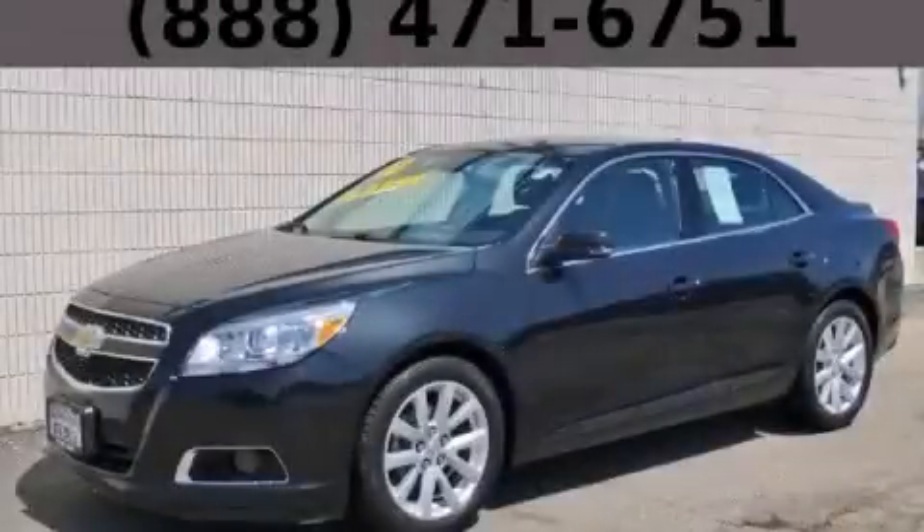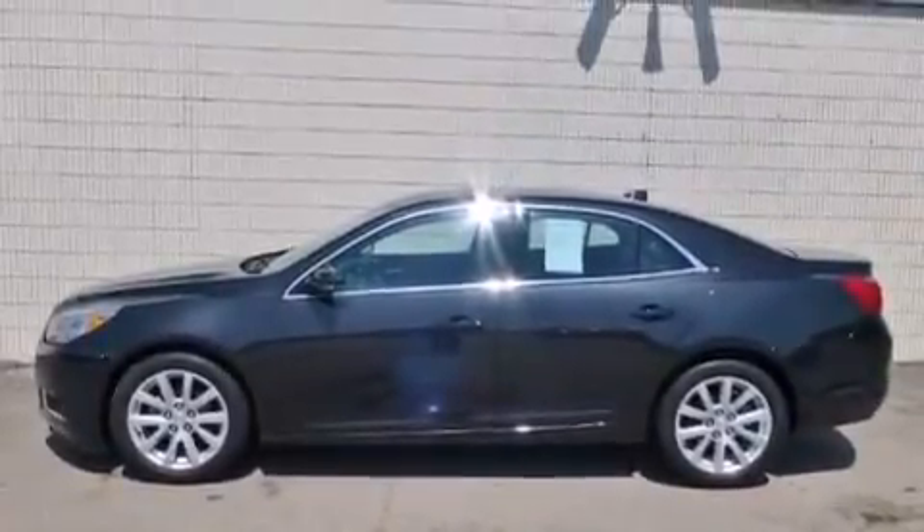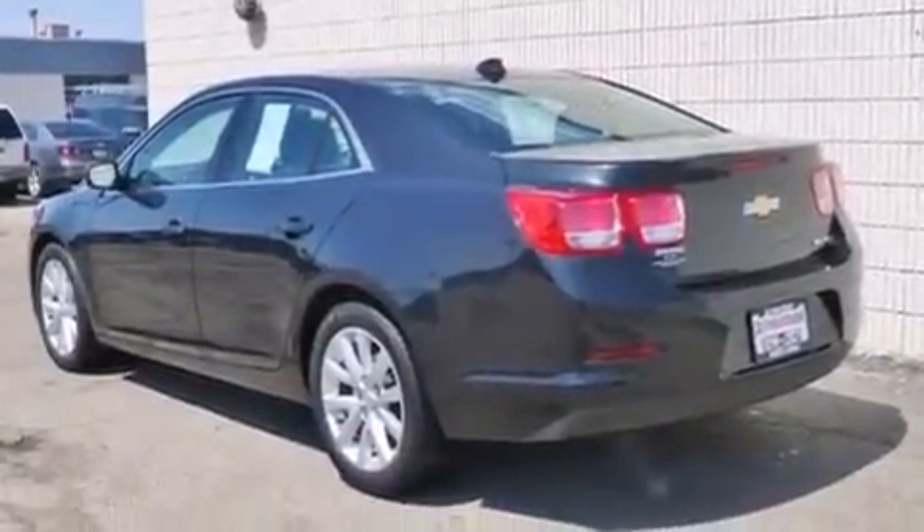This is a 2013 Chevrolet Malibu. It has a 2.5-liter four-cylinder engine and an automatic transmission. Features include a navigation system, a low-tire pressure indicator, and cruise control.